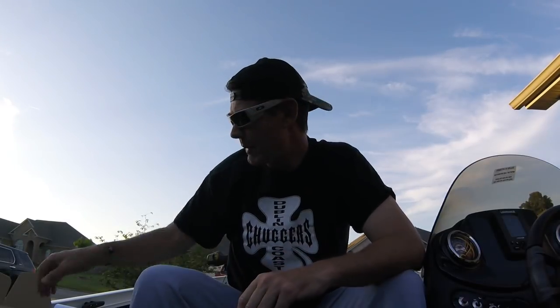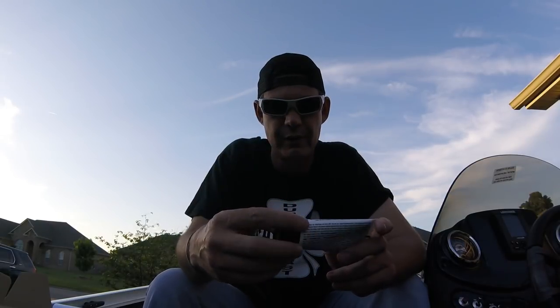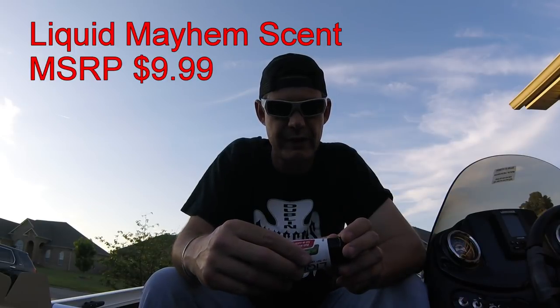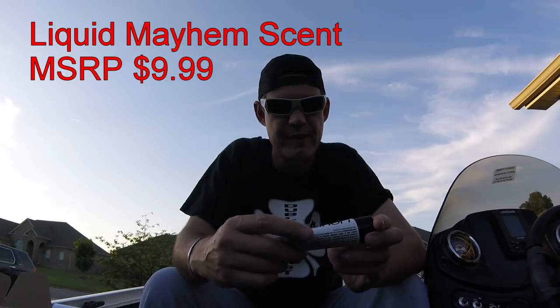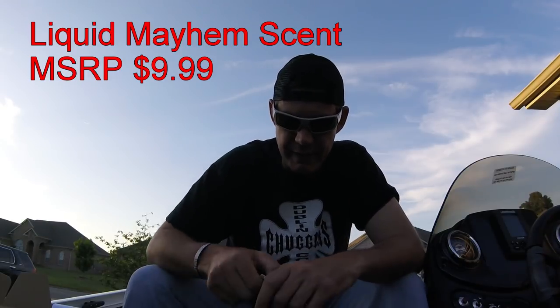Next is Liquid Mayhem. Liquid Mayhem is an attractant - put this on your lure or your bait to give it a little extra flavor and scent. Pretty self-explanatory. Not for human consumption, so don't eat it. MSRP on this is $9.99.